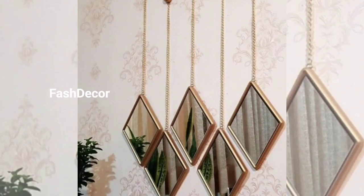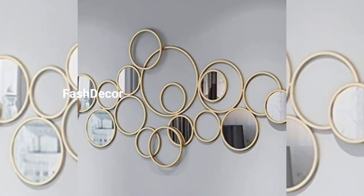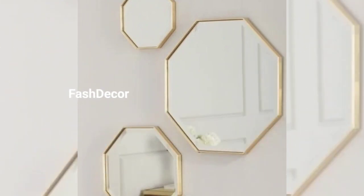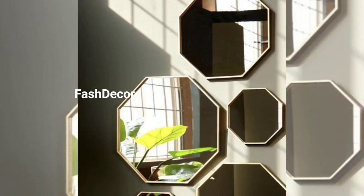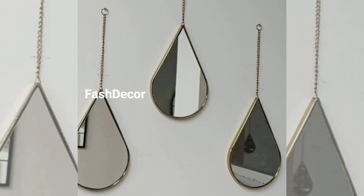Next we move on to bedroom elegance. Embrace the boho-chic trend by hanging a large ornate mirror above the bed. Not only does it make a bold statement, but it will also reflect light, making the room feel more spacious and interesting.